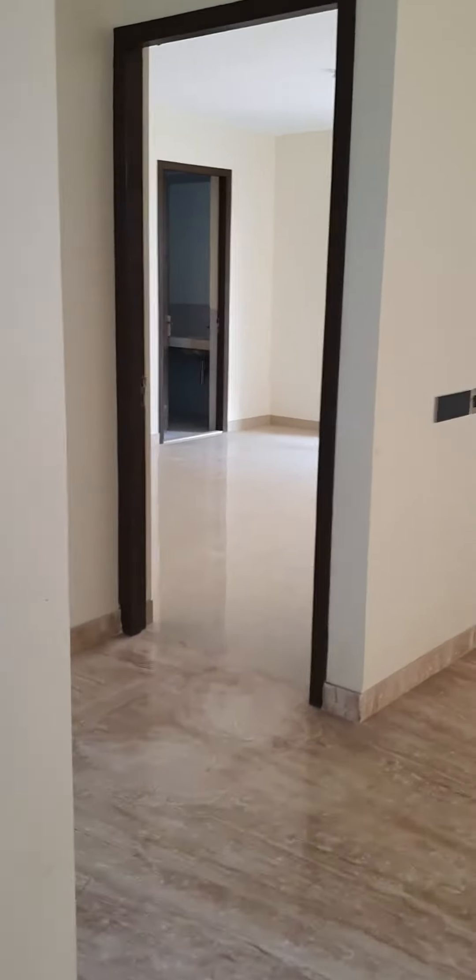No white goods included. Nice dry balcony area.